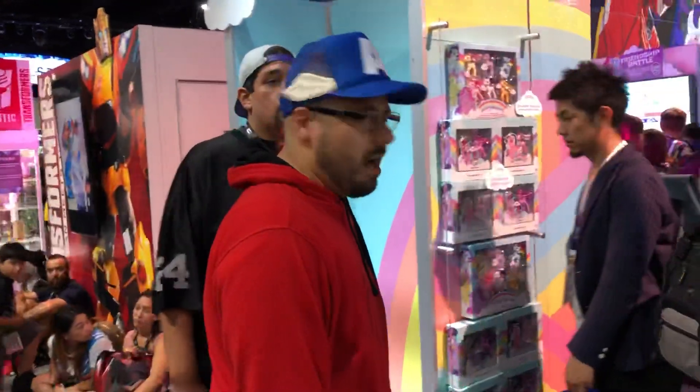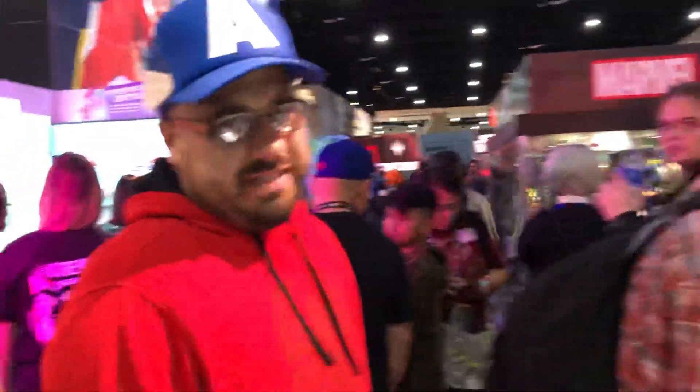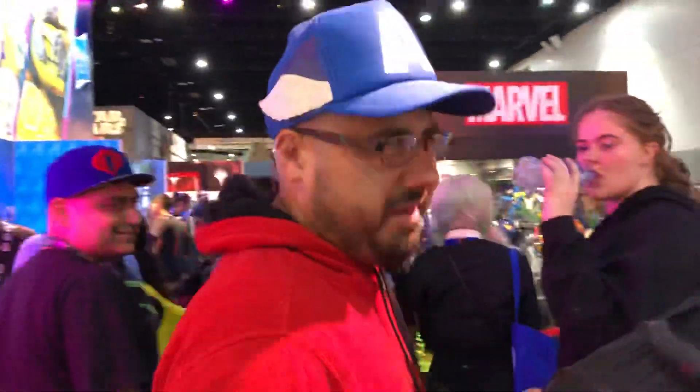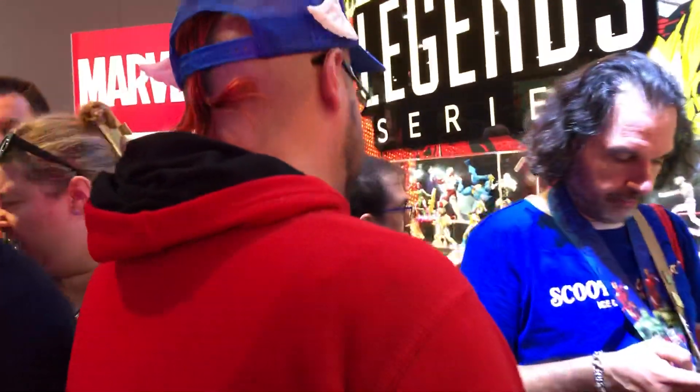Sean here! San Diego Comic-Con 2019. Apparently there's some new Marvel Legends people are all excited about. I figured I'd give you my perspective on what these Marvel Legends look like. So here we go, Hasbro.